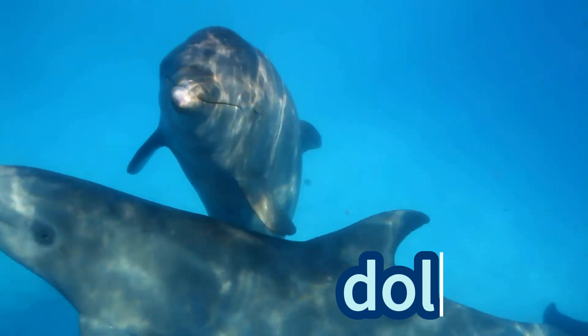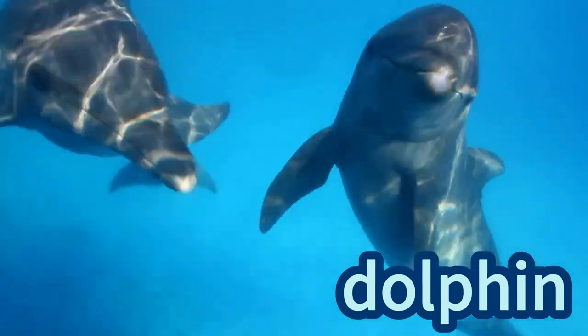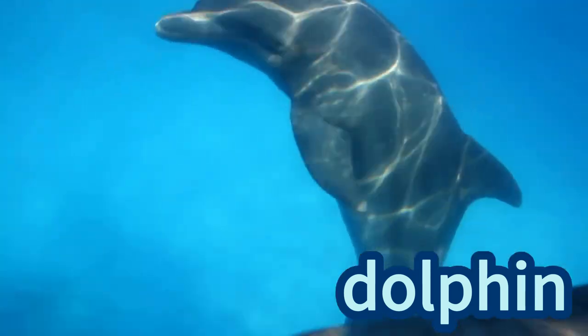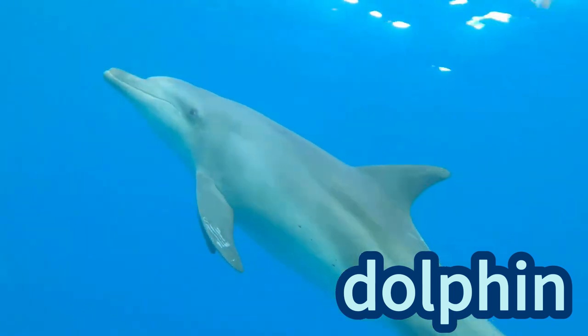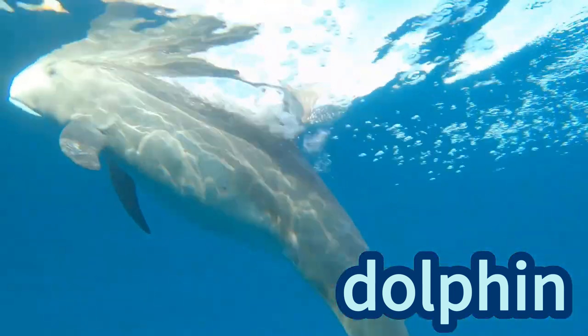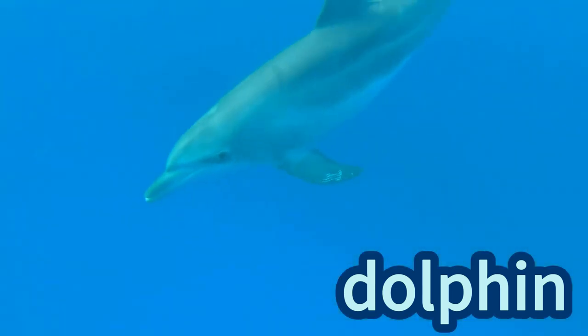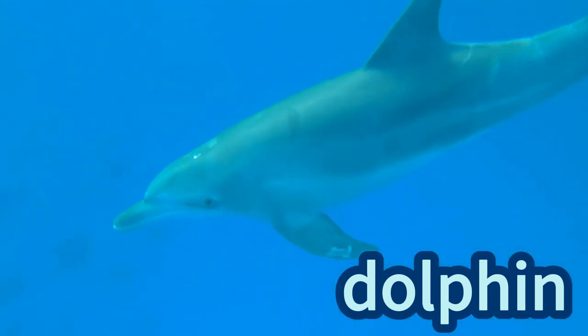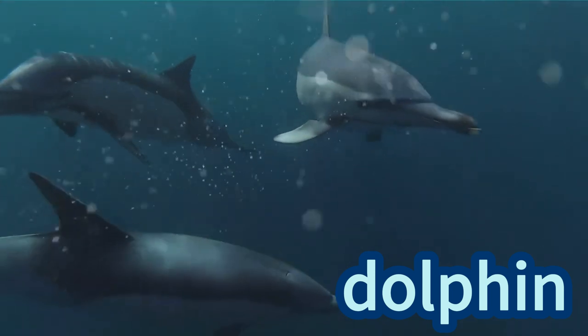Dolphin! A dolphin is a smart and playful ocean friend — it's a fish that's not really a fish. Dolphins have a friendly smile and love to swim super fast. They talk to each other with squeaky sounds. They're like underwater acrobats, making everyone happy with their tricks. Remember, dolphins are our joyful buddies in the big blue sea!